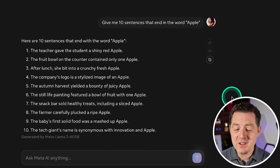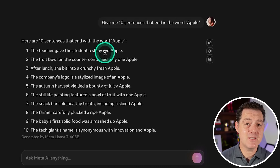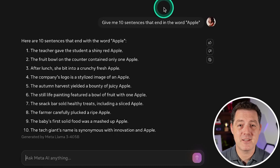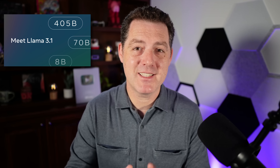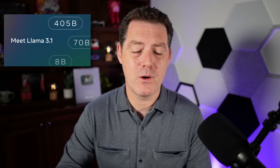Amazing, it got it right — really nice! This is one that most models struggle with, even frontier models like GPT-4o. Llama 3.1 405B was just released literally minutes ago and I'm going to test it today. I'm going to put it through my full LLM rubric and we're going to see how it performs.